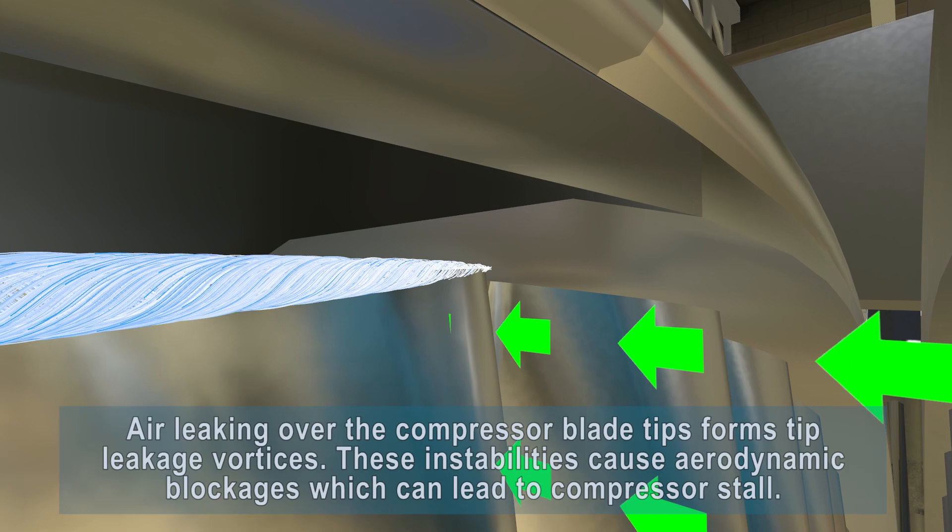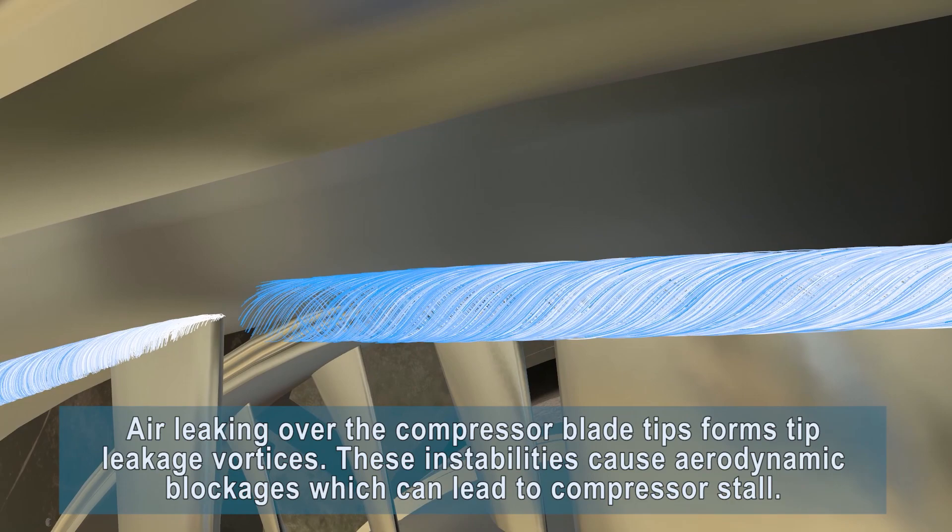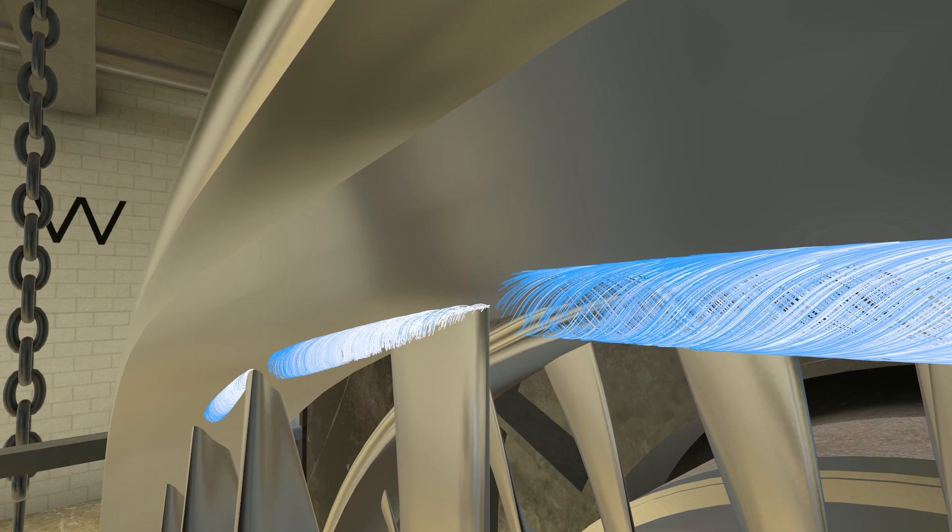Air leaking over the compressor blade tips forms tip leakage vortices. These instabilities cause aerodynamic blockages which can lead to compressor stall.